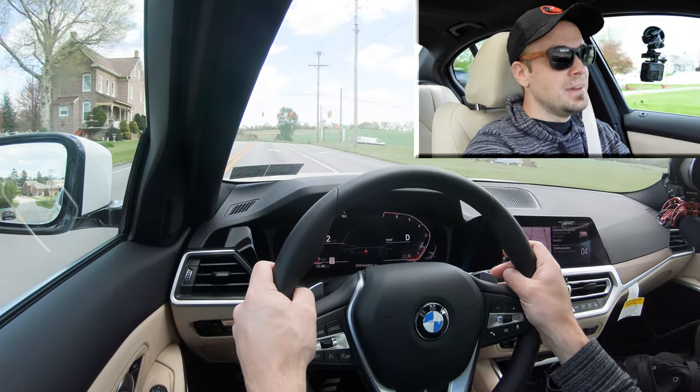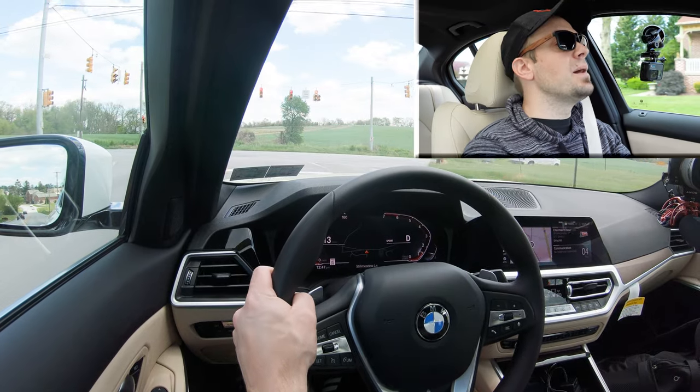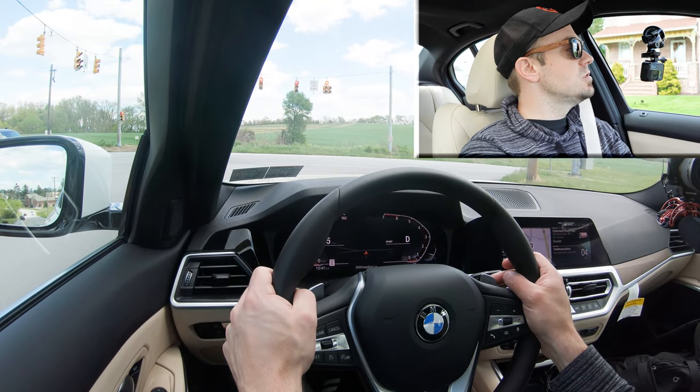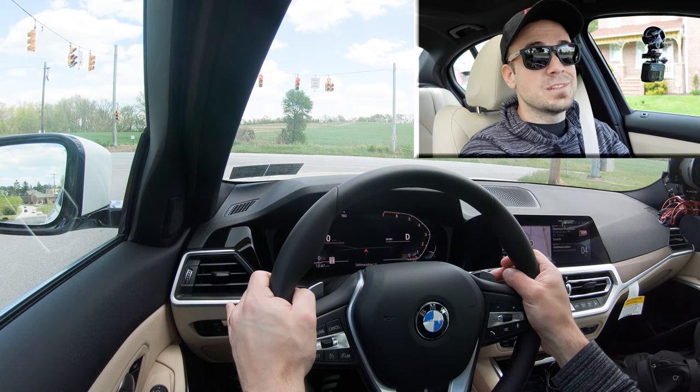Instantaneous! I love quick-reacting paddle shifters, and every BMW I drive seems to have them. If you want to play around on back roads with the paddle shifters, do it — they react insanely quickly in this car. Now I'll slide the shifter back to the right to give the 330i full control again, and let's do a quick acceleration test.